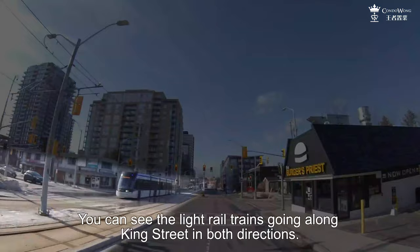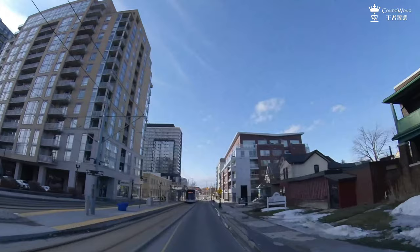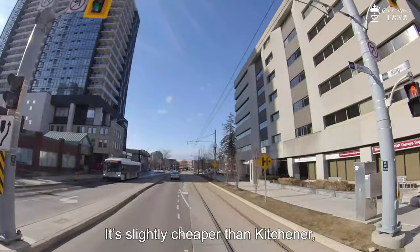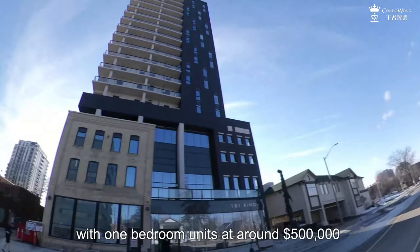You can see the light rail trains going along King Street in both directions. This condo in front of us on the left is a luxury-style condo — it is slightly cheaper than Kitchener, with one-bedroom units at around $500,000 and two-bedroom units at around $700,000.